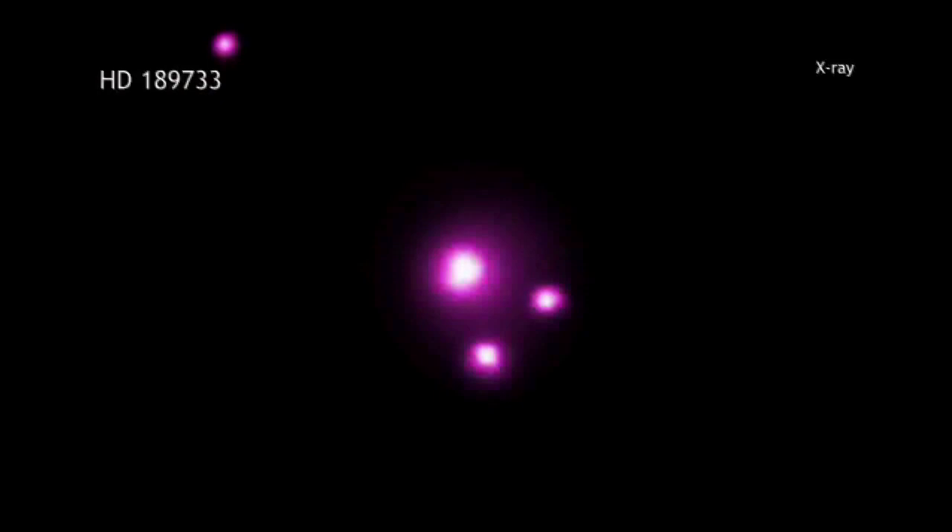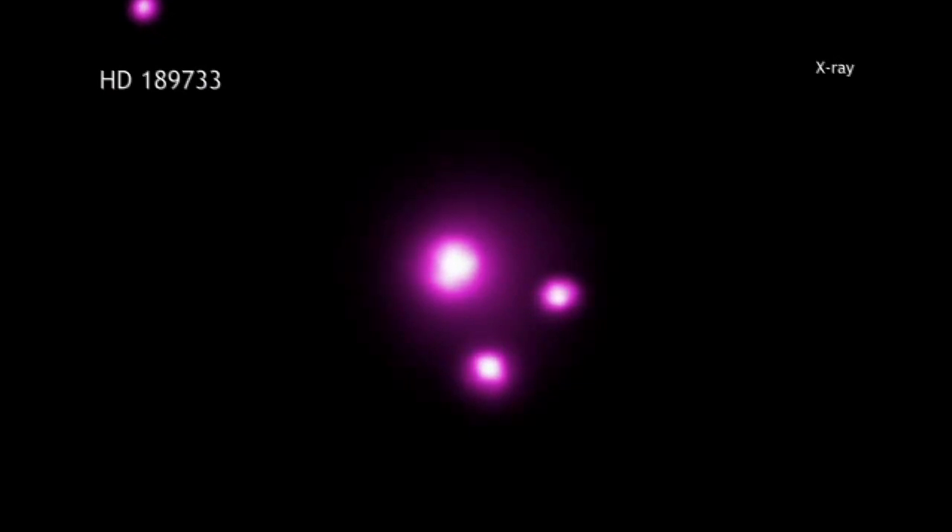The observations, made by NASA's Chandra X-ray Observatory and the European Space Agency's XMM-Newton Observatory, took advantage of the alignment of a planet and its parent star in HD 189733.